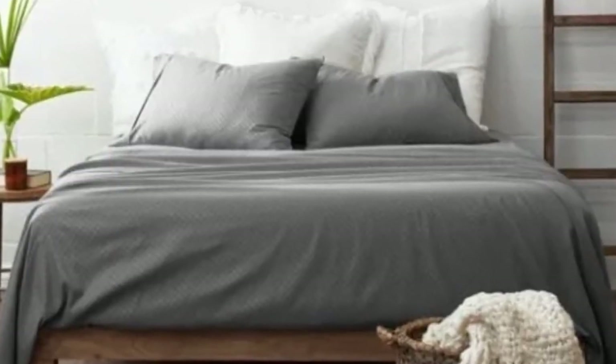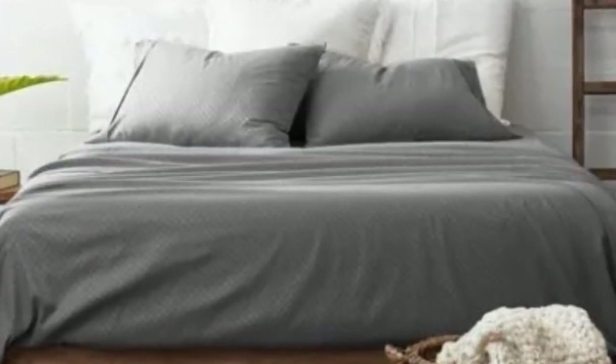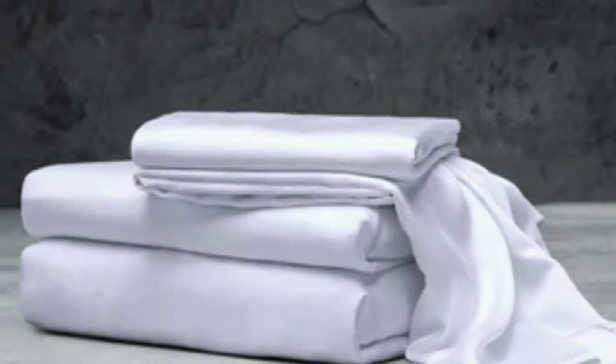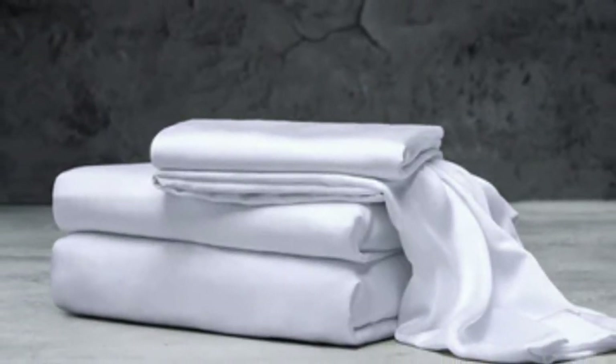What to keep in mind about the Luxome Luxury Sheets: while Luxome occasionally discounts its sheets throughout the year, the full price for a queen-size set is $160, which could be out of some shoppers' budgets.